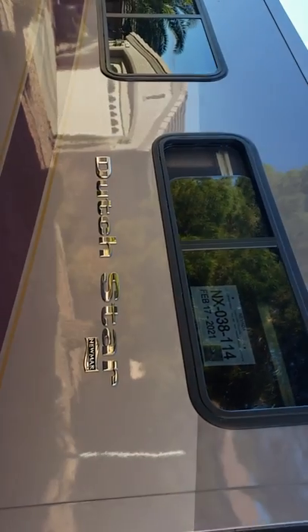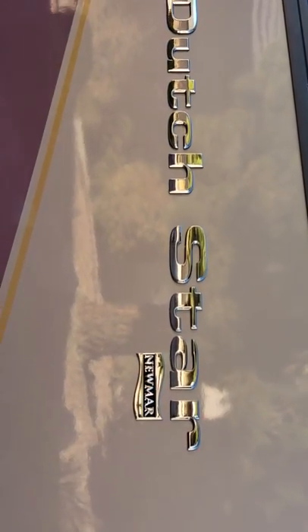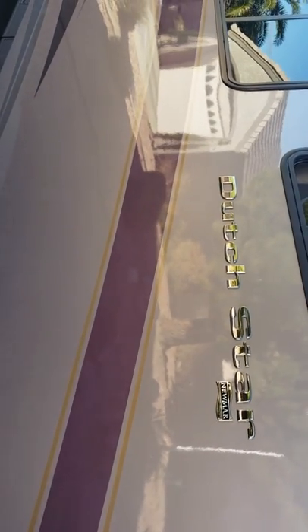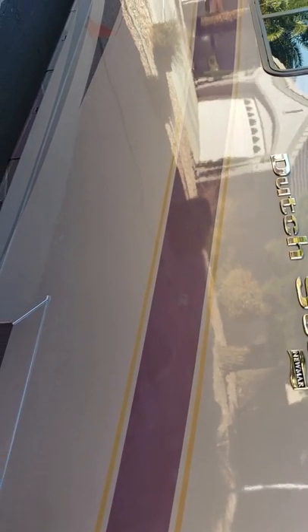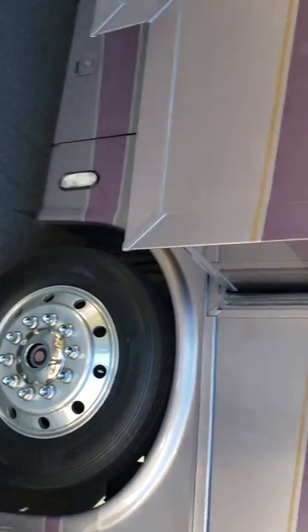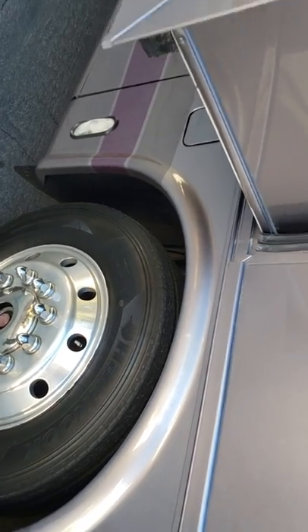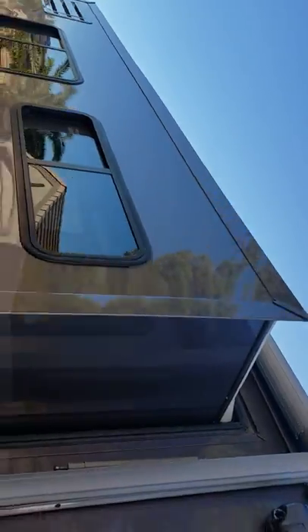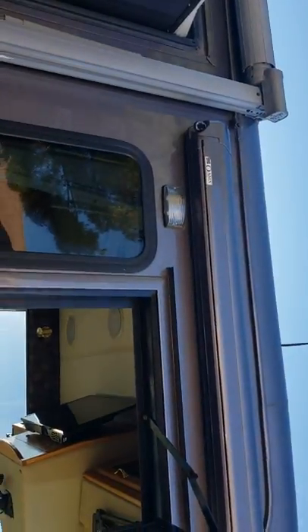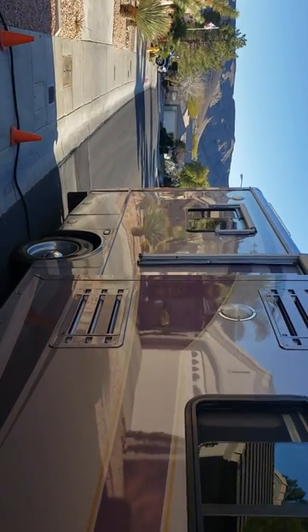What is very impressive about this coach is the paint job — it really is beautiful. It's a Dutch Star by Newmar, and the paint is this purple-gray color — it is absolutely beautiful. If you notice over here, there are new tires on this. You've got the awning that stretches out over the windows, an awning up here, and there's another awning over the back window by the bedroom.